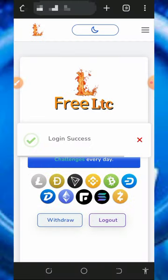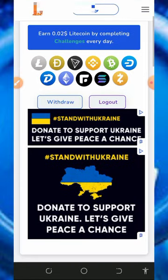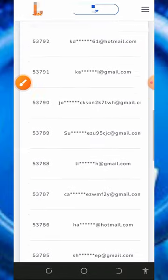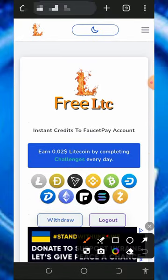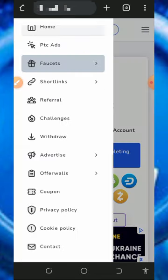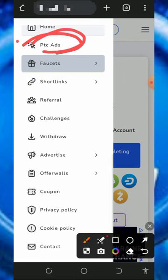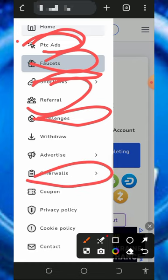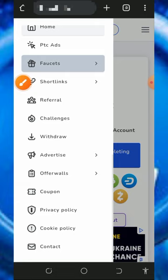Once logged into your account, it's gonna look like this — you'll see the withdraw button on the screen. To start claiming, tap on the horizontal lines in the top right corner of the screen. You'll see they have many ways of earning: PTC sites, short links, referrals, challenges, and offer walls. Visit these to earn points, which can then be converted back to Litecoins.